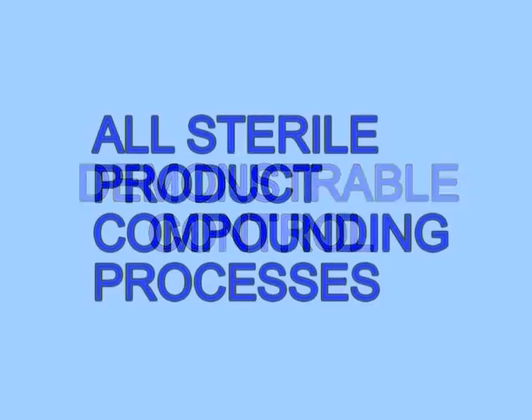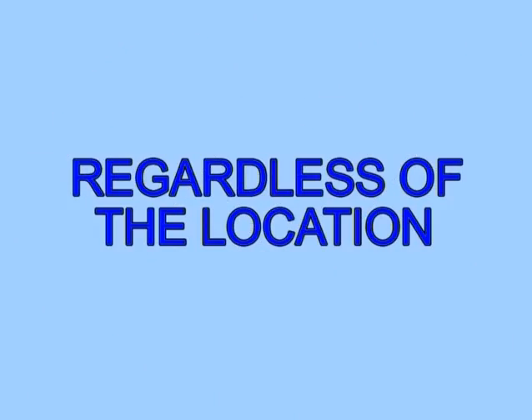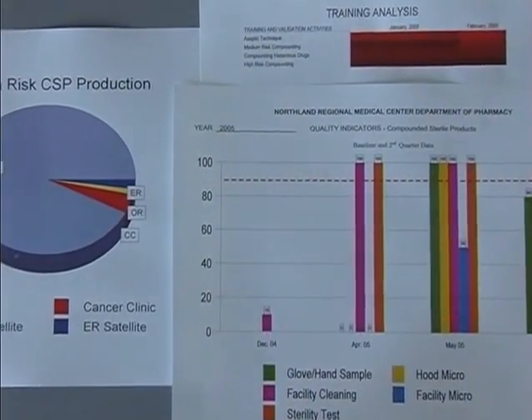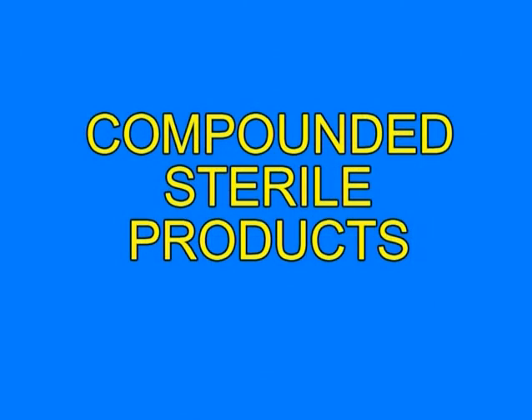USP 797 mandates demonstrable control of all sterile product compounding processes regardless of the location. Practitioners have expressed significant concern over both the methods and timeliness of their compliance with this new standard. Rather than simply amass data based upon assumptions about quality science, practitioners are now required to produce meaningful outcomes leading to demonstrable improvement of the quality of their compounded sterile products, or CSPs.